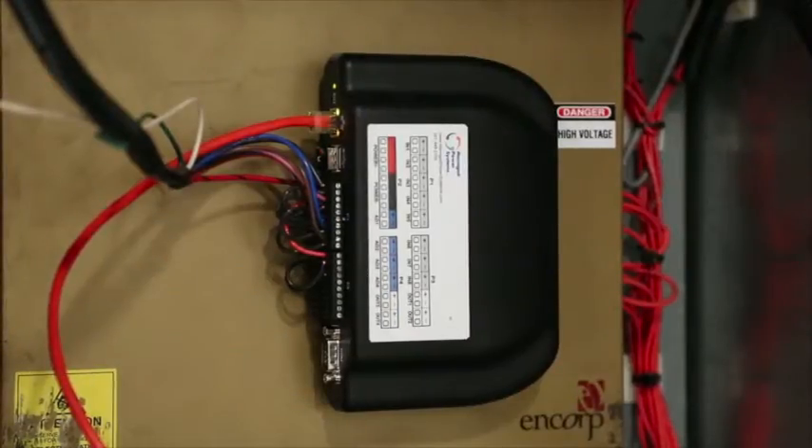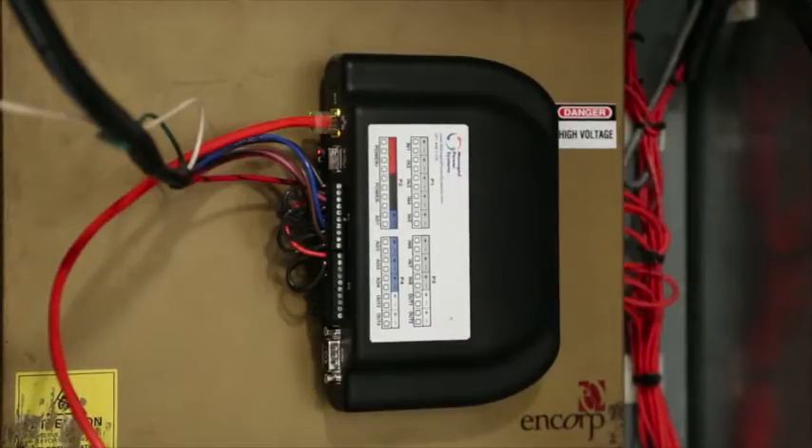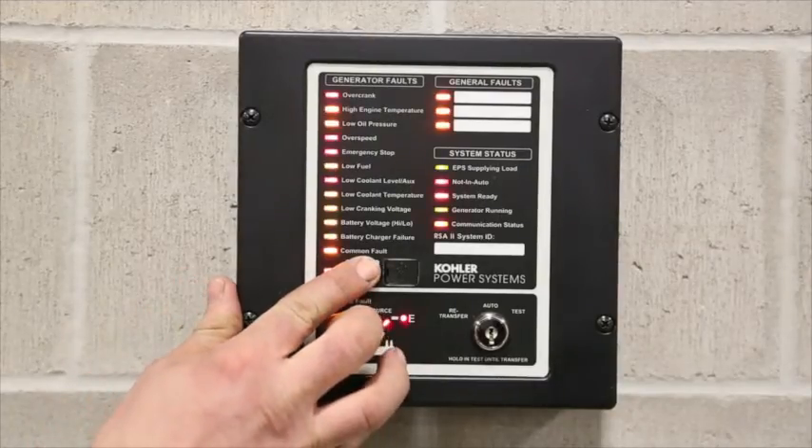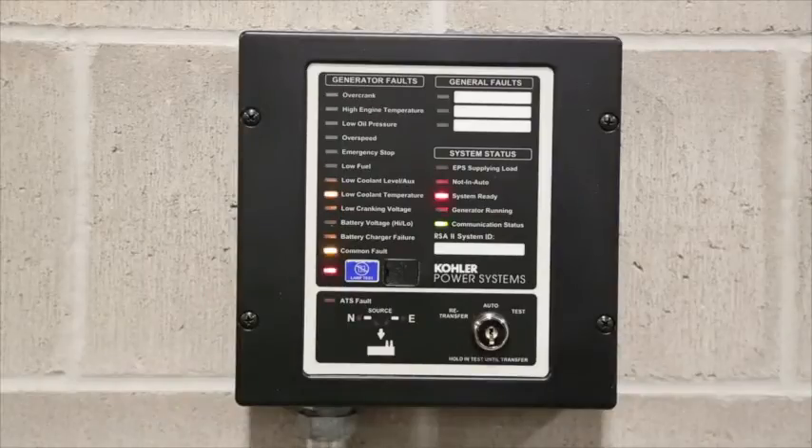For these types of installations, remote monitoring is the most practical and economical solution. To facilitate remote monitoring and operation, the generator controls are equipped with a remote enunciator panel.